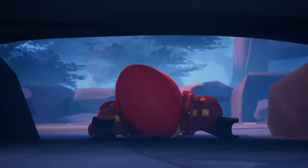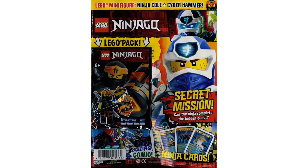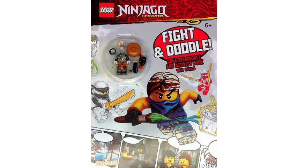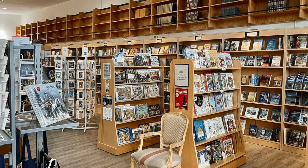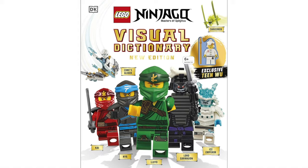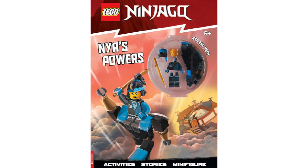Ninjago's venture into the world of books has spawned an absolutely insane amount of books, comics, magazines, and all kinds of reading material. I bet there's probably almost as many books as there are episodes of the actual show itself at this point. If you were to walk into any bookstore, you would surely be greeted with an extensive Ninjago library, ranging from visual dictionaries, character encyclopedias, storybooks, activity books, and even sticker books.